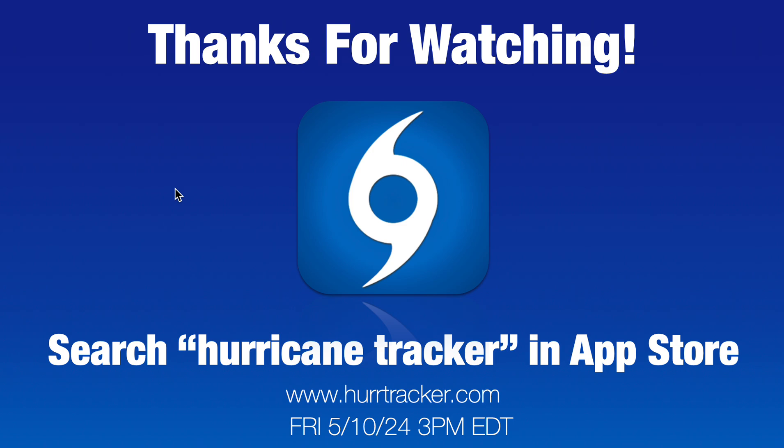We'll have another video as conditions warrant, and we look forward to really digging deep and tracking these storms with you. We're expecting a pretty busy season across the eastern Pacific, but an even busier — possibly hyperactive — season over in the Atlantic. Thanks for hanging out with me today. I'm Steve Parker with the Hurricane Tracker app. We hope everybody has a great weekend — thanks so much, we appreciate it.